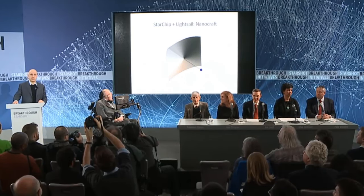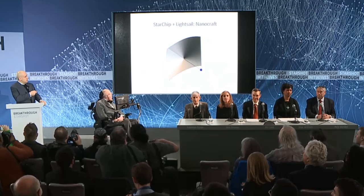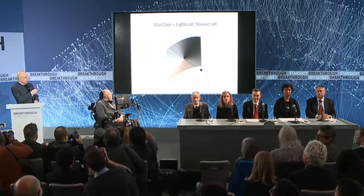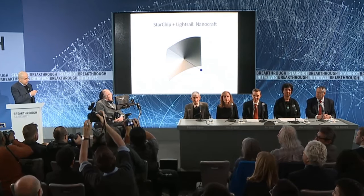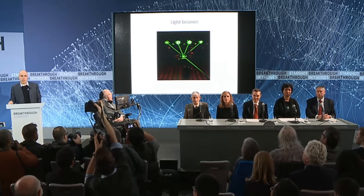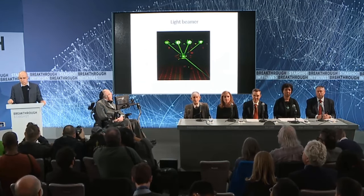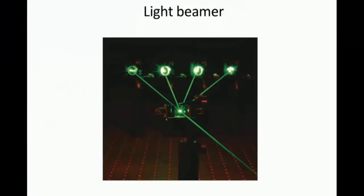And what about the wind? Well, the third major development is in photonics, the technology of light. If I pointed this laser at a nanocraft in space, the light would actually push it — not super fast. If I did it for a full day, it would push the nanocraft to about the speed of an ant. But the advances in photonics have led to the development of phased light beams — many small lasers forming one powerful beam.